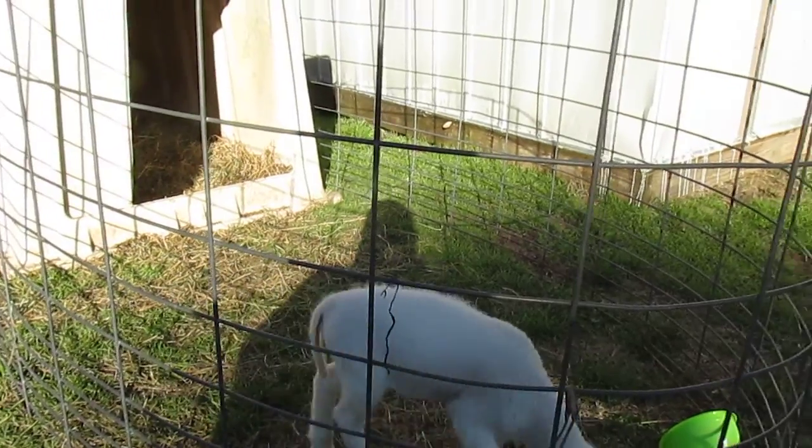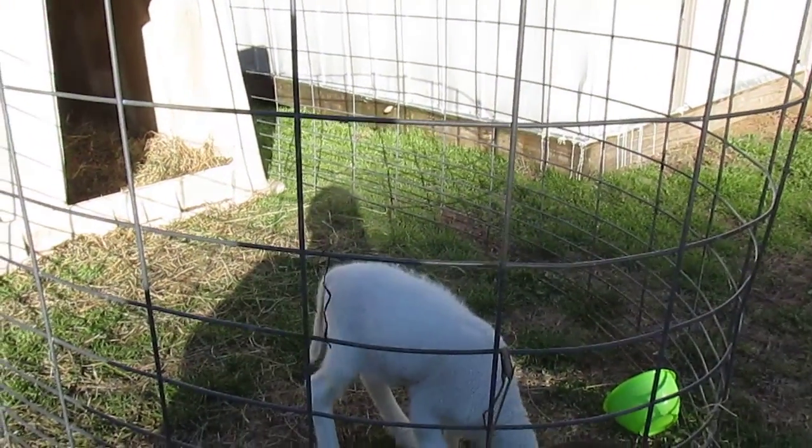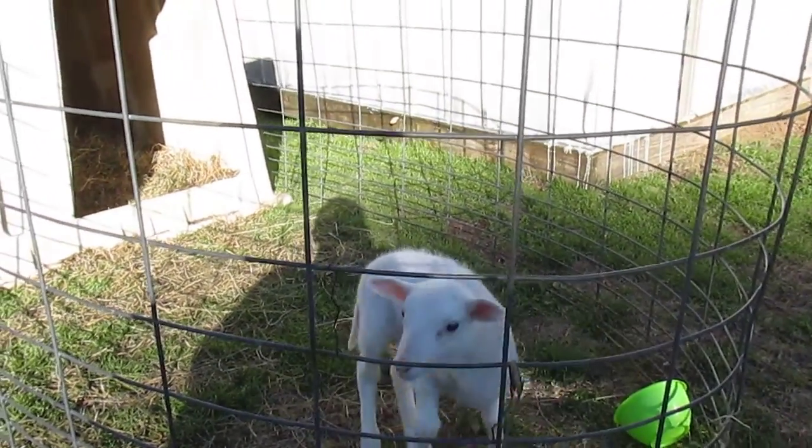I guess that's enough — I'll take babe back to the lambs for a little while. Thanks for watching.